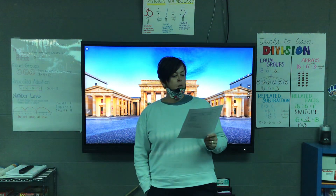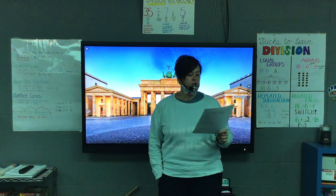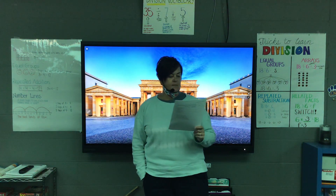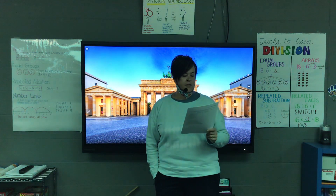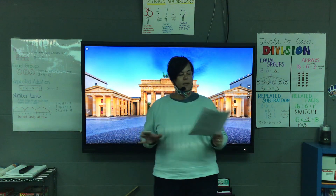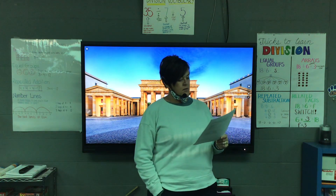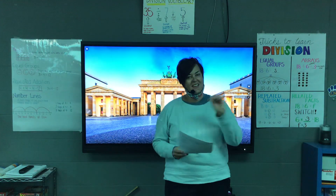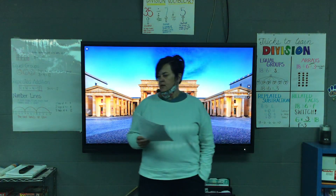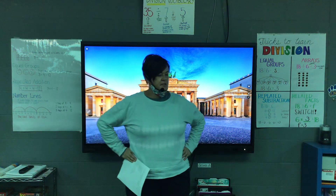Now we're at part A: which sentence best concludes the paragraph? A — Cats are good pets, too. B — All in all, dogs are the best pets. C — Some dogs shed lots of fur in the spring. D — In the end, every pet is someone's favorite. Think about what the whole thing is talking about and decide what you think would be the best ending sentence for that paragraph. Put your hands on your hips once you have that ending sentence chosen.